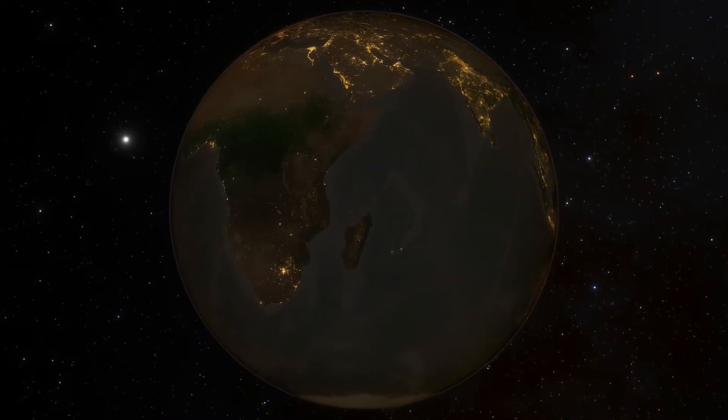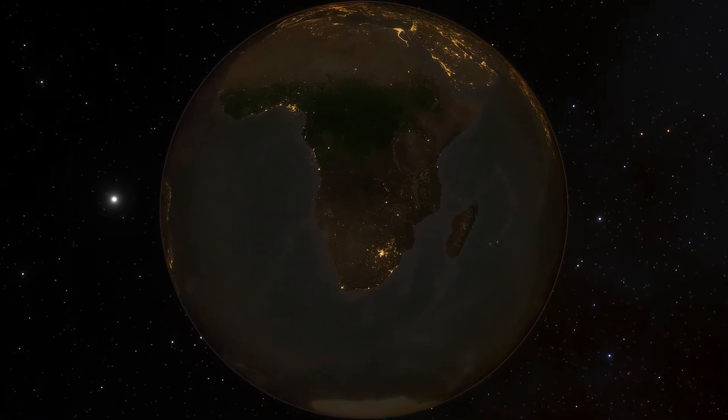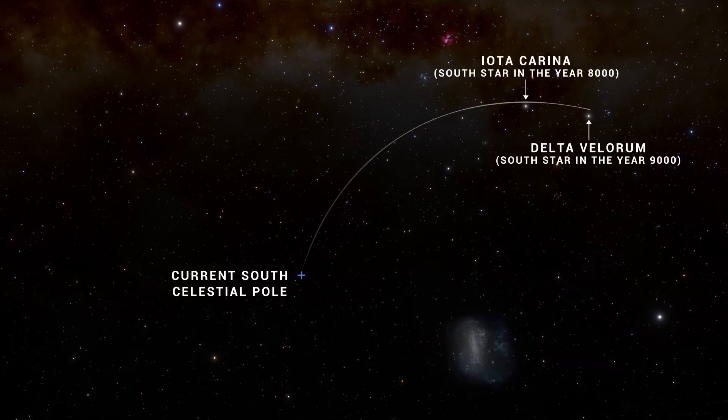There are some key differences between the night sky in the southern hemisphere compared to the north. To start with, there's no counterpart to the north star for the southern hemisphere. The celestial poles shift over time, so eventually there will be a south star, but not at the moment.